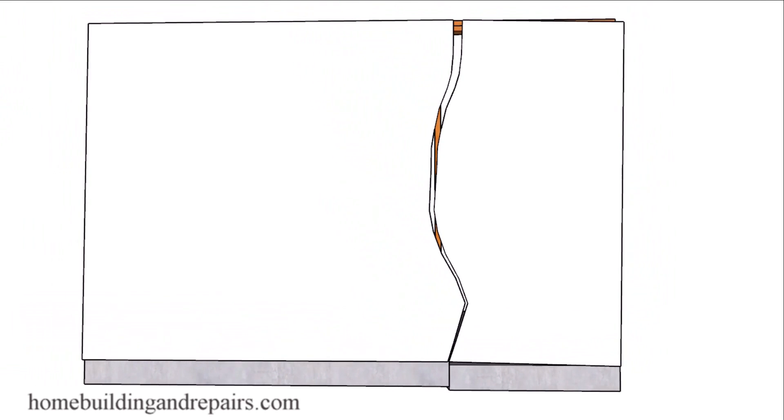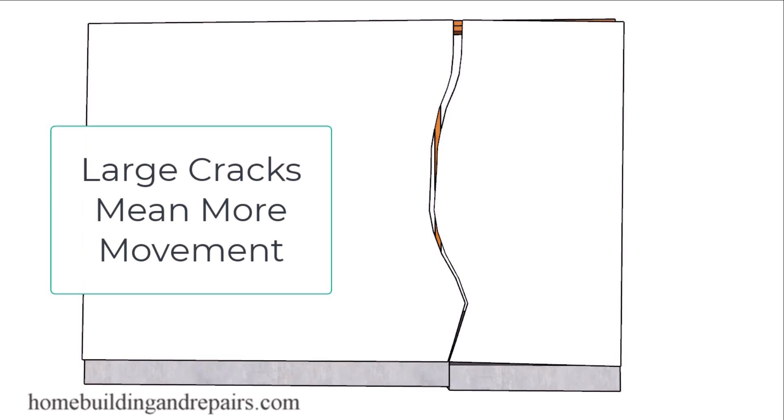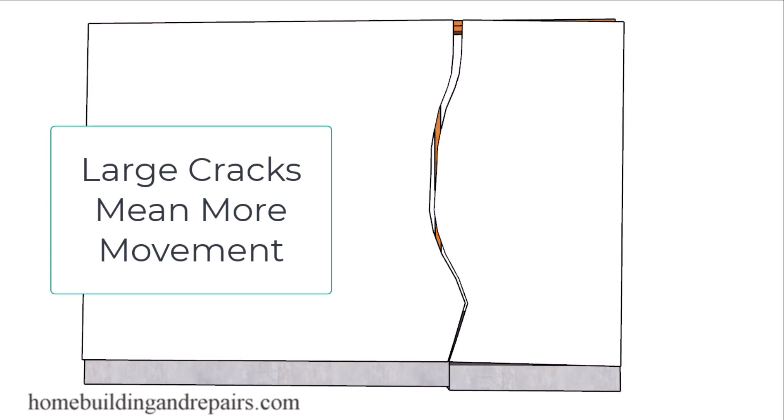This is probably obvious, but the larger the crack you have in your drywall will probably suggest that you have a larger problem with the rest of the house, either the wall framing or the building foundation.